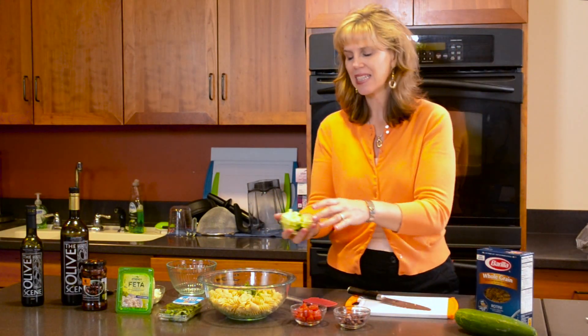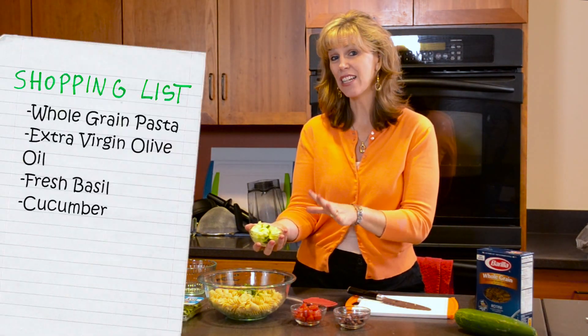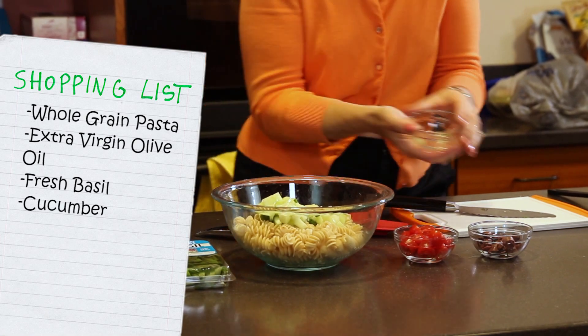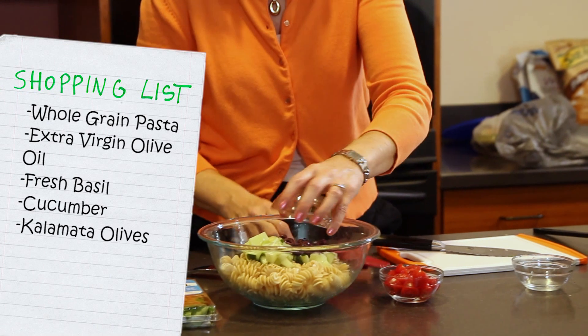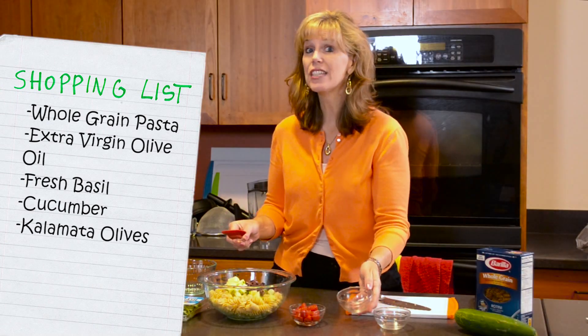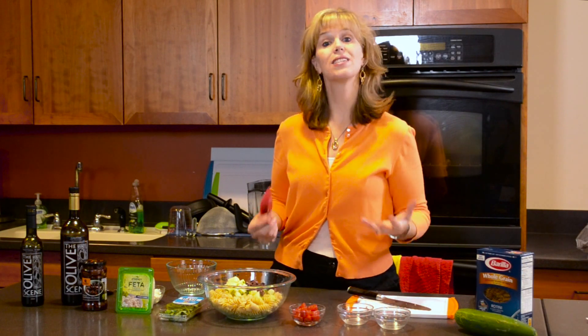I've cut up and sliced about a cup of cucumber, and I took the seeds out just so you don't have those. Then I have about a half a cup of Kalamata olives. Love Kalamata olives — they're a great source of what we call monounsaturated fats, wonderful for your heart. Olives are another component of the Mediterranean diet.